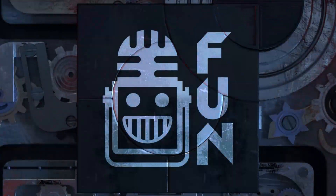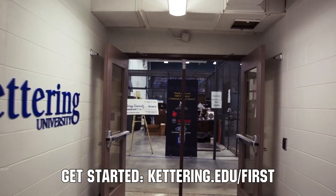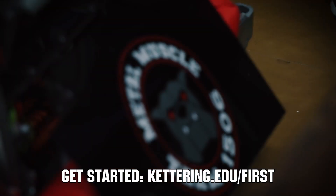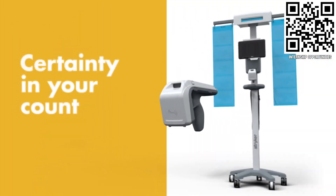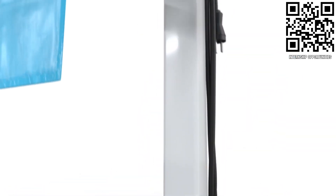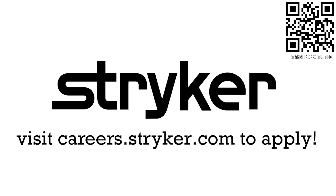This video on First Updates Now is made possible by viewers like you and also the following sponsors. At Kettering University, over 30 percent of the student population was in high school robotics. These same students have received a portion of over seven million dollars in scholarships. Scholarship applications for First students are now available at kettering.edu/first. Apply the skills you gained as a First student or mentor and help change the world at Stryker. Learn more about their culture and thousands of positions at careers.stryker.com.